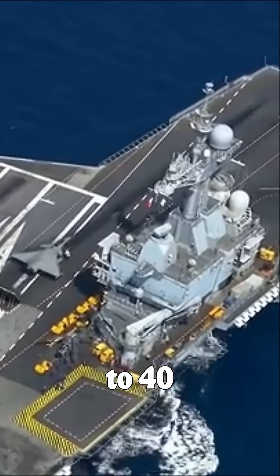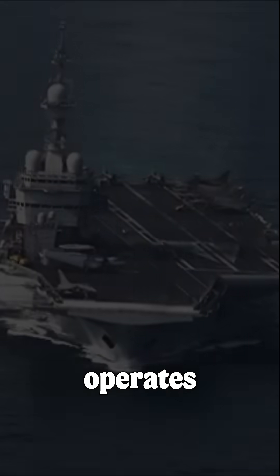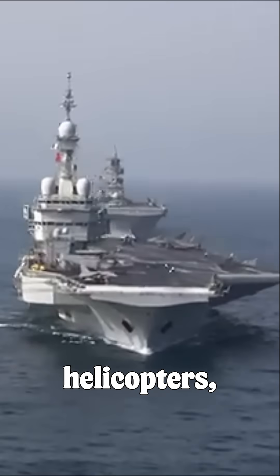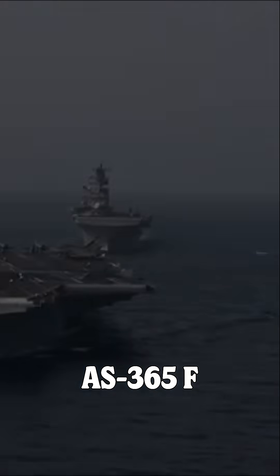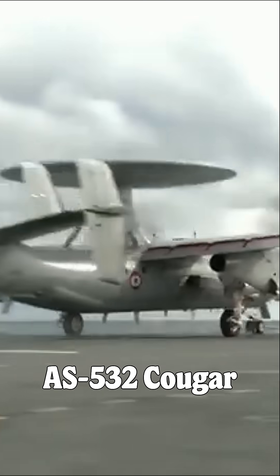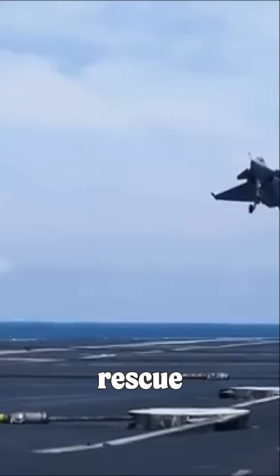It can accommodate up to 40 aircraft. The carrier operates Dassault Rafale M fighters, E-2C Hawkeye aircraft, and various helicopters — AS-365F Dolphin Pedro, EC-725 Caracal, and AS-532 Cougar — for search and rescue missions.